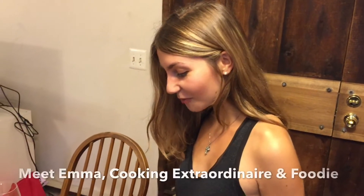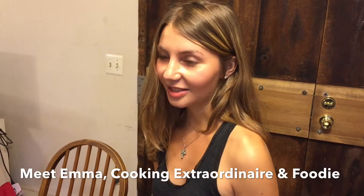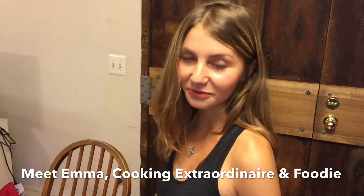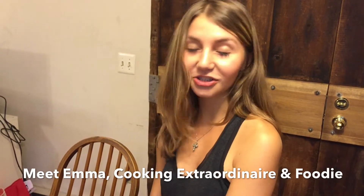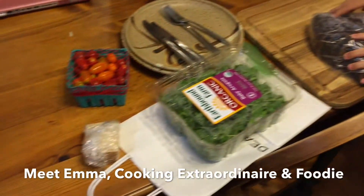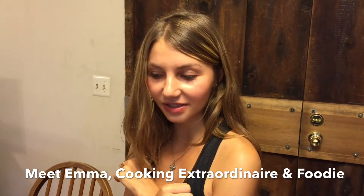Alright, so tonight we are going to make what in French is called tartines, which basically means melted cheese and some sort of other vegetables or meat over toast. It's like a savory toast and usually it's eaten with salad next to it. Tonight we're going to have some pumpernickel bread with parmesan cheese melted over it and cherry tomatoes roasted in the oven, and then a little arugula salad on the side with some Dijon mustard, and white wine of course.